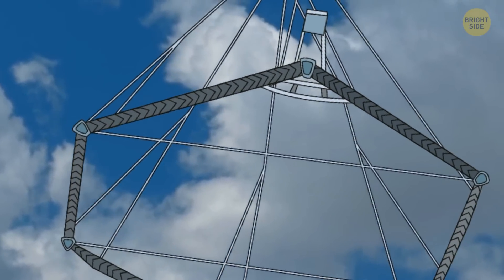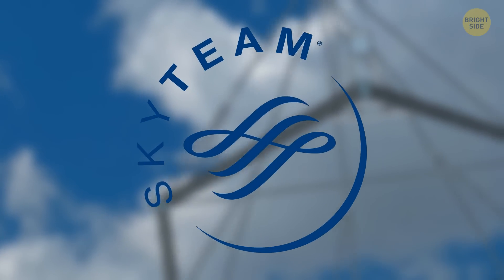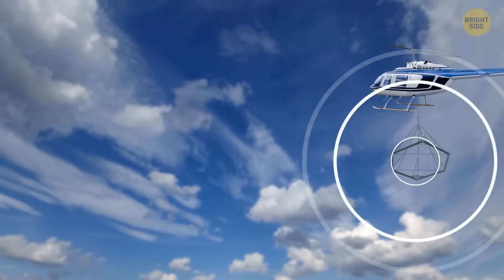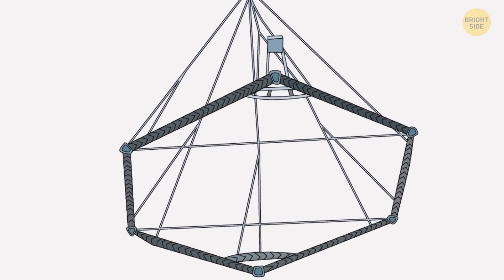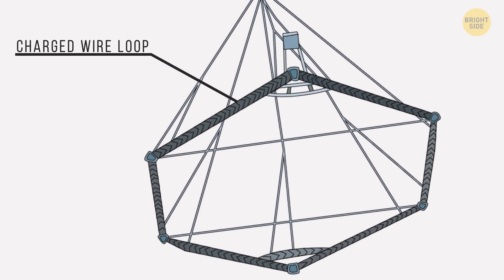The giant flying magnet used for research is known as SkyTem. It was attached to a helicopter and flown over Yellowstone several hundred times, scanning the ground below. The magnet is made up of an 82-foot-wide charged wire loop, and its main task is to generate a strong electromagnetic field.